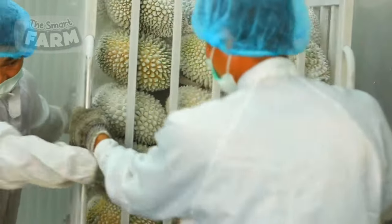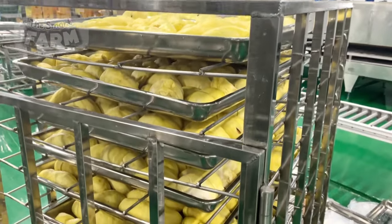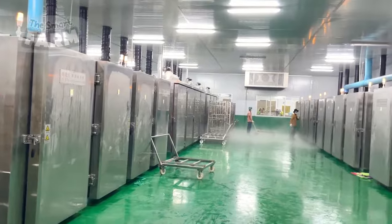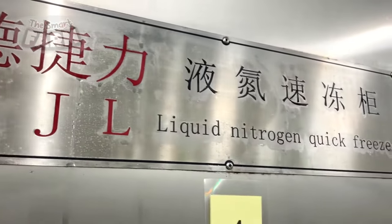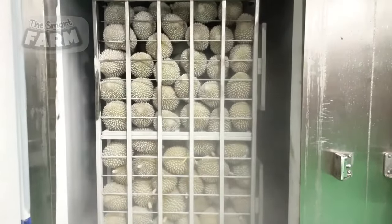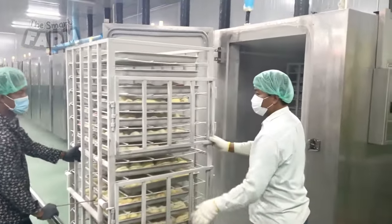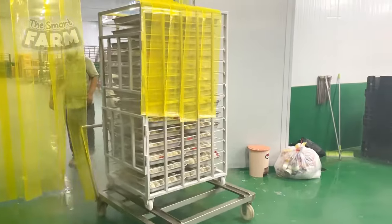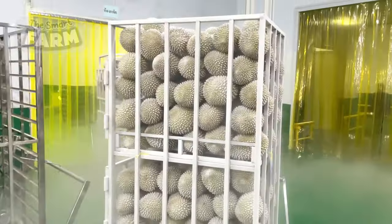Among the various preservation methods, freeze drying emerges as a popular choice. This technique involves meticulously removing moisture from the fruit while retaining its flavor and nutritional integrity. The outcome is a lightweight, durable product with an extended shelf life, perfectly suited for international export. In the hands of these skilled workers, each durian undergoes a transformation, paving the way for its mass distribution across the globe where its delectable essence can be savored by enthusiasts far and wide.